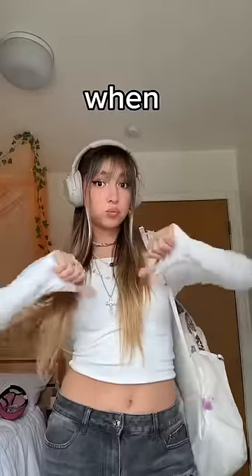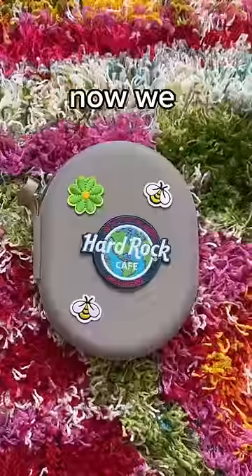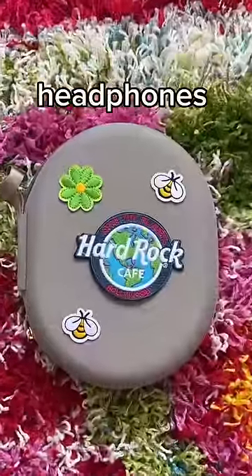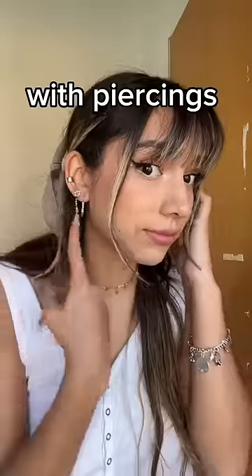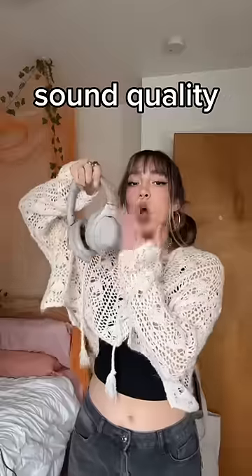Testing Sony headphones to see whether or not the sound leaks when you're in extremely quiet places. By now we all know that the Sony XM4s have been my favorite headphones as a student for the past few months. Not only do I love that they're super comfy so I can wear them with piercings and glasses, but they also have insane sound quality and noise cancellation.